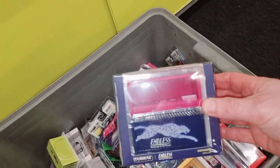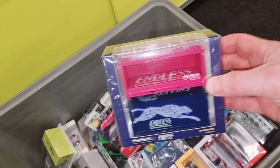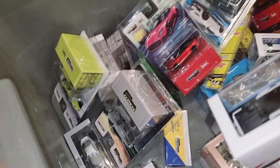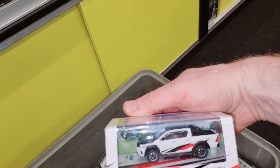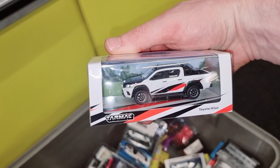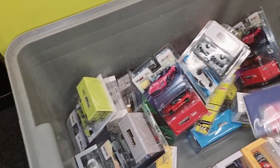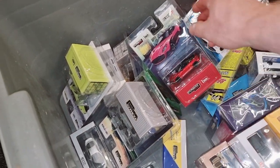We have some containers. Toyota Hilux and another pack with containers.